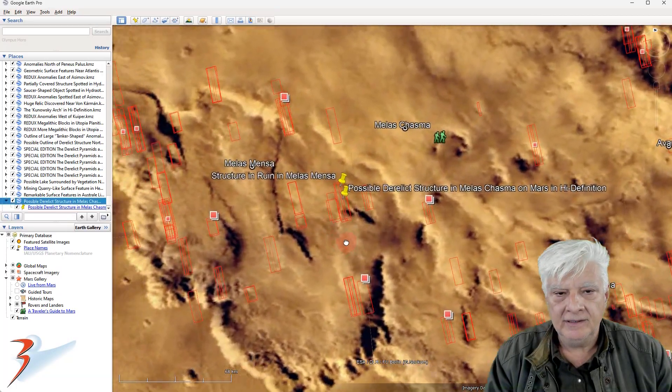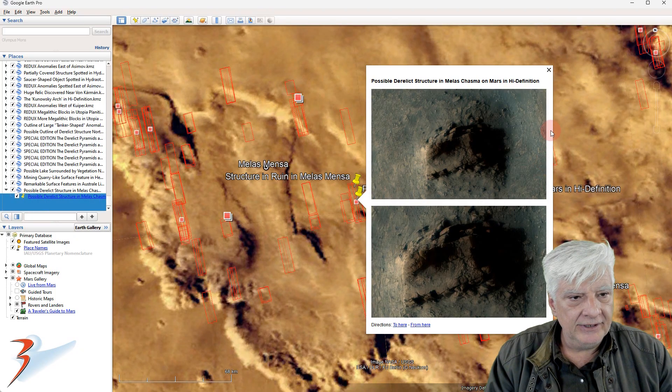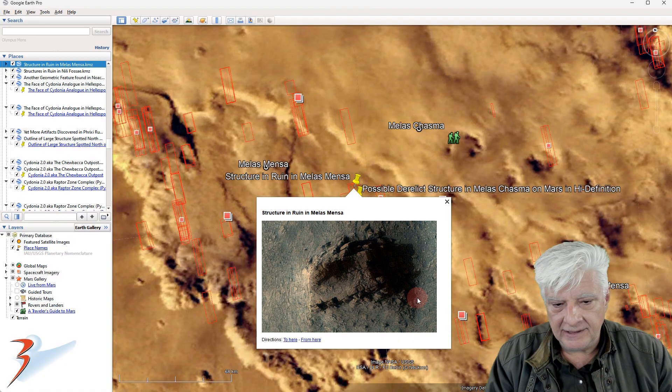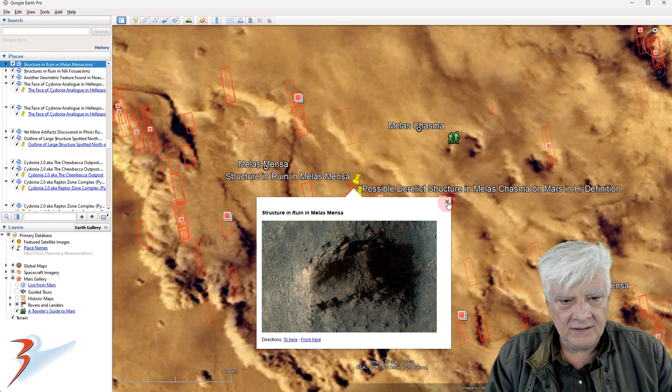The site we're looking at is in Males Chasma, and there's a brief look at the anomaly once again folks — zoomed in. And here it is when I upscaled it using PhotoZoom Pro years ago.